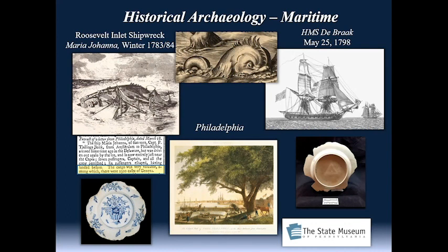The first is the Roosevelt Inlet shipwreck, first interpreted to be the Severn, a British ship that sank in the late 1780s. A reexamination of the artifacts put forth a theory that it was in fact a Dutch vessel — we believe it is the Maria Johanna, a ship that came into the Delaware Bay in the winter of 1783–84 and got crushed by the ice. It was a Dutch vessel inbound with a cargo mostly of Geneva gin, bound for Philadelphia.